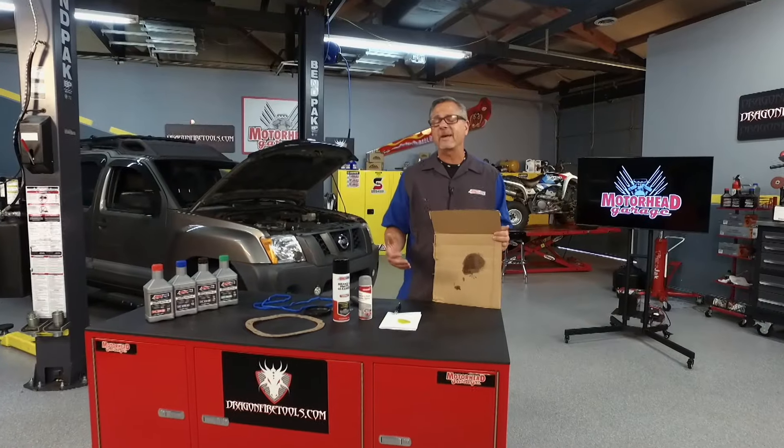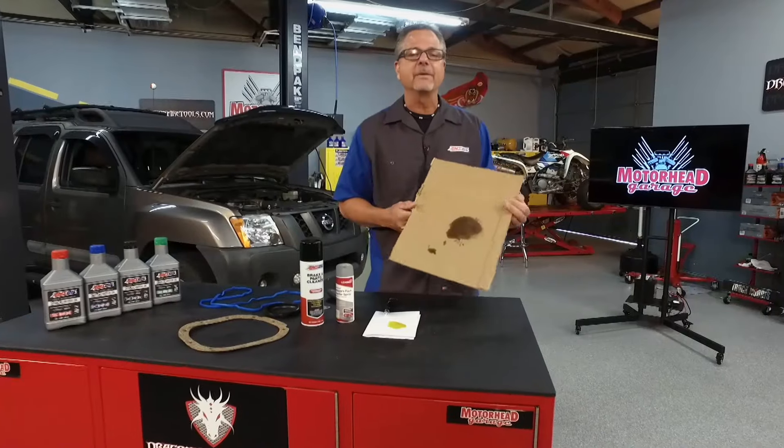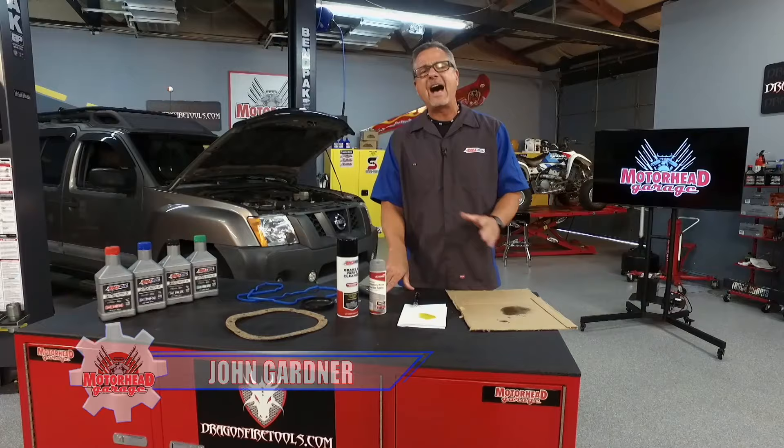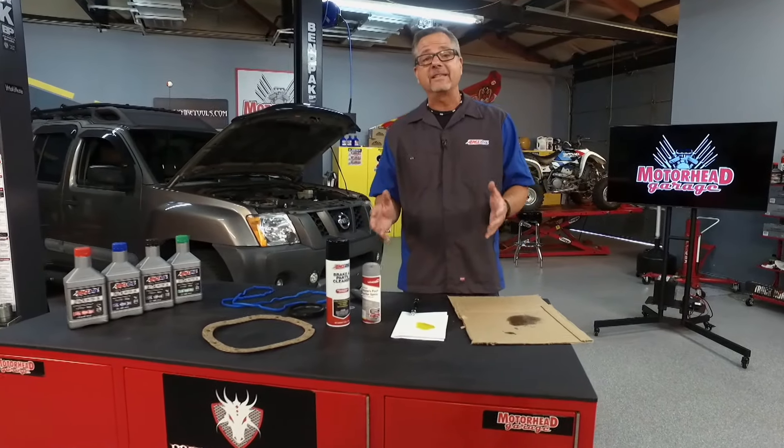Perhaps you're smelling some oil burning and you suspect a leak. You put some cardboard under there and bam, you got a wet spot — you got an oil leak. Welcome to this AMSOIL Tech Tip. We're talking about high mileage oil and also what we can do to prevent these leaks.